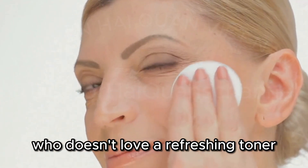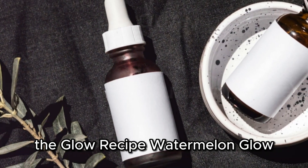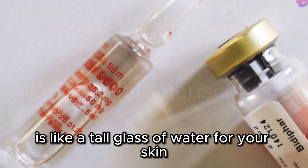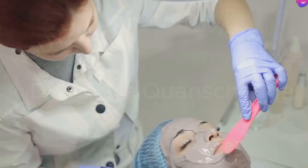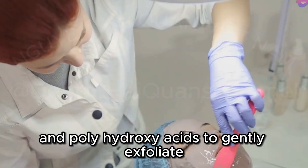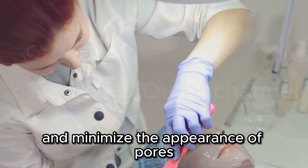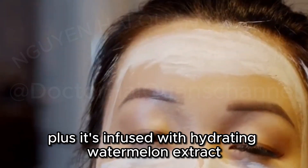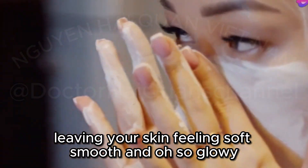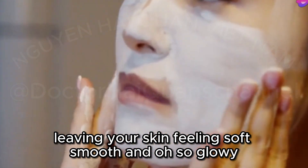Who doesn't love a refreshing toner? The Glow Recipe Watermelon Glow PHA plus BHA Pore Tight Toner is like a tall glass of water for your skin. It contains both beta-hydroxy acids like salicylic acid and polyhydroxy acids to gently exfoliate and minimize the appearance of pores. Plus, it's infused with hydrating watermelon extract, leaving your skin feeling soft, smooth, and oh-so glowy.